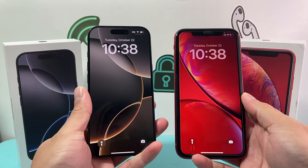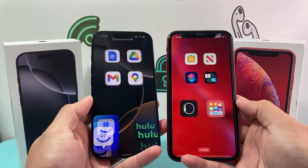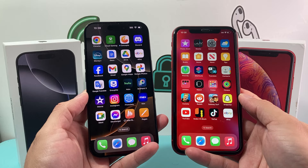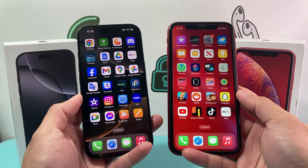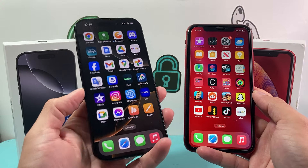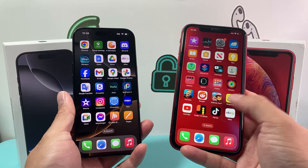I have both phones in hand here. As you can see, both of them look very similar, but they are different size phones. The iPhone 16 Pro comes in a 6.3-inch display; the iPhone XR comes in a 6.1-inch display. The display itself is also very different — you have an OLED display versus an LCD display.